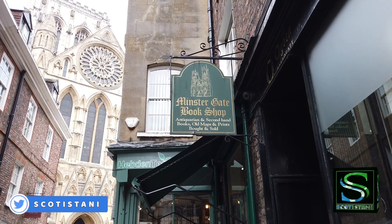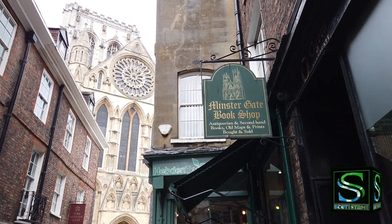And if you love books, I'm sure you would like to spend all day in this shop.